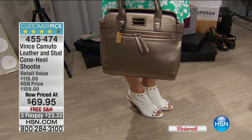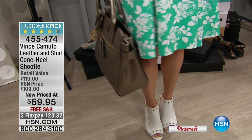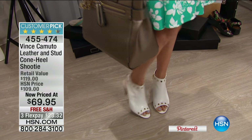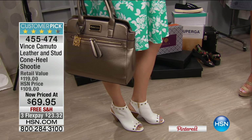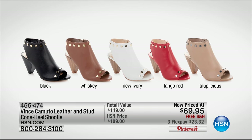Known worldwide for style and fashion, this is the leather and stud cone heel shootie. You've seen it for $119 — it's now priced at $69.95. That's our most pinned item so far of the evening. We have medium and wide widths available in black, whiskey, new ivory — unfortunately Tango Red is already sold out. That's on three interest-free credit card payments, or four when you're shopping with your HSN card.